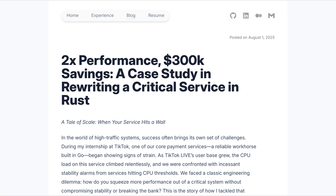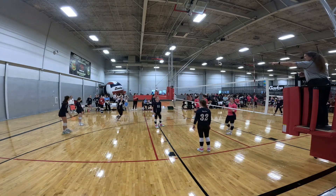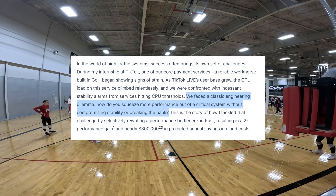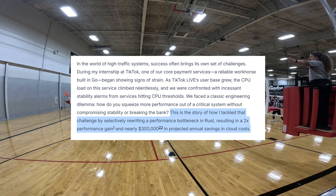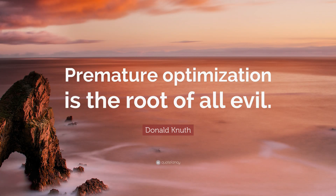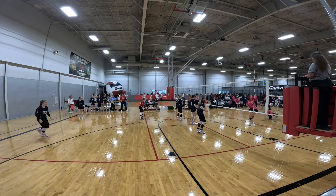'Intern Saves TikTok Three Hundred Thousand Dollars Per Year Because Rust': During his internship at TikTok, Wu Zaoyun ported a core payment service from Go to Rust. 'We faced a classic engineering dilemma: how do you squeeze more performance out of a critical system without compromising stability or breaking the bank? This is the story of how I tackled that challenge by selectively rewriting a performance bottleneck in Rust, resulting in a 2x performance gain and nearly three hundred thousand dollars in projected annual savings in cloud costs.' One of our industry's favorite principles is 'premature optimization is the root of all evil,' but it's important to note how much heavy lifting the word 'premature' is doing in that axiom.